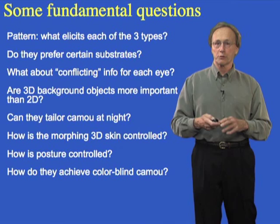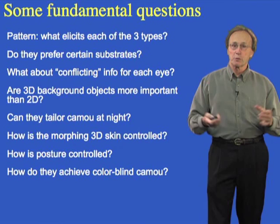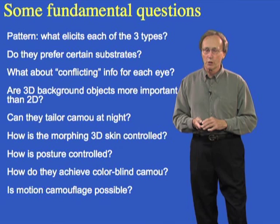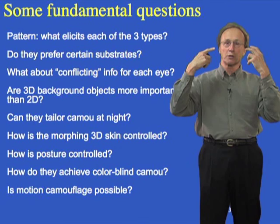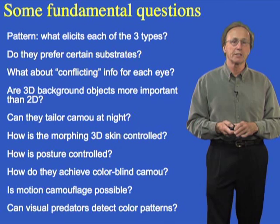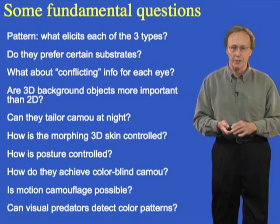What about colorblind camouflage? As illustrated in part one, these animals are colorblind, but their predators are not. Yet they are able to produce beautifully color-matched patterns for camouflage, even though they themselves cannot see color. Motion camouflage is another question — as animals move, we have motion detectors built right into our eyes. How do they protect themselves with camouflage while moving? And how do their visual predators perceive these color patterns? We'll give a nice recent example of that.